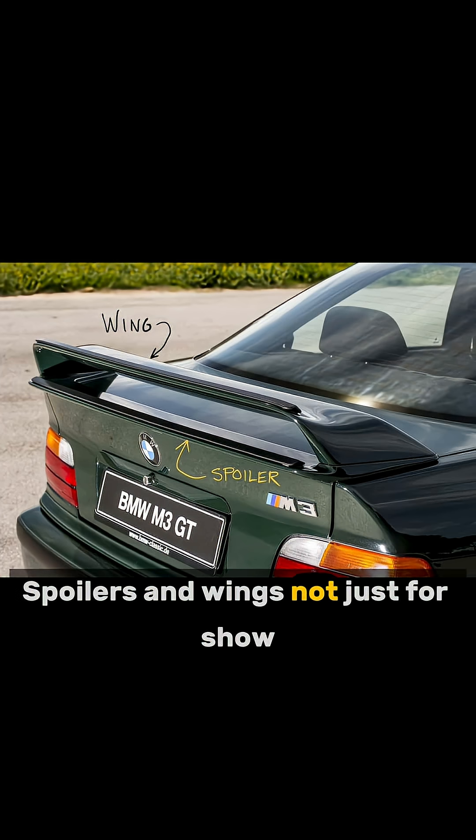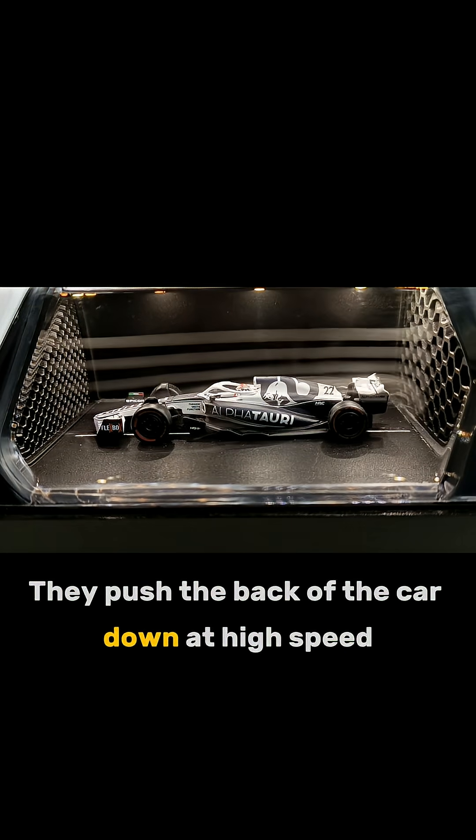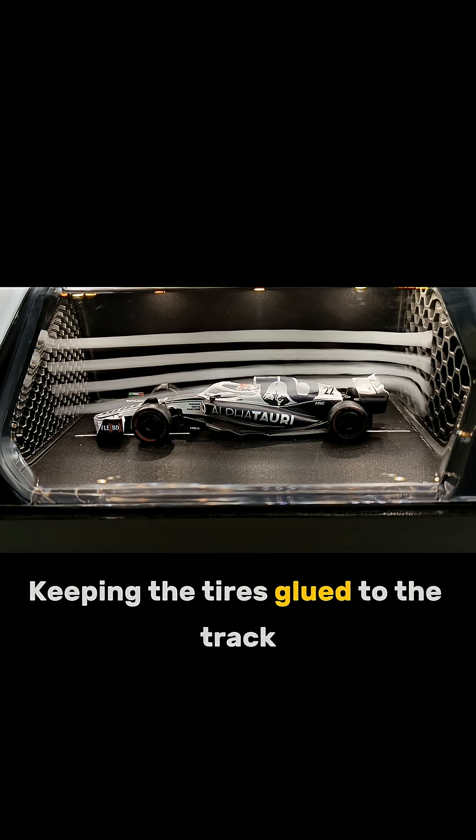Spoilers and wings? Not just for show — they push the back of the car down at high speed so it doesn't lift off, keeping the tires glued to the track.